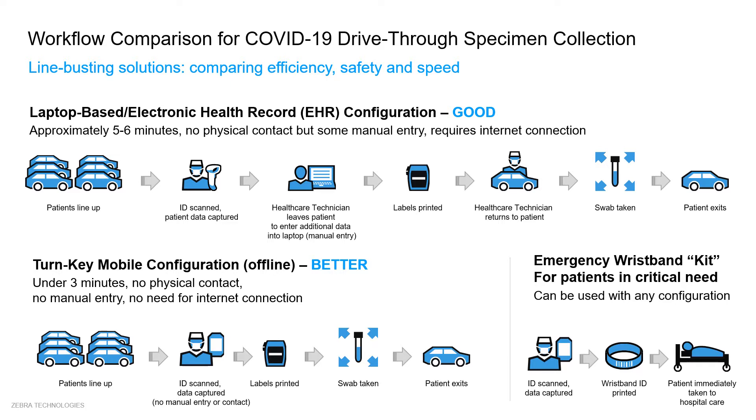Looking at the mobile solutions with turnkey configurations, it can be used in under 3 minutes, with no physical contact, no manual entry, and no need for internet connections. Additionally, an emergency response kit for patients in critical need can be used with any of the configurations above.